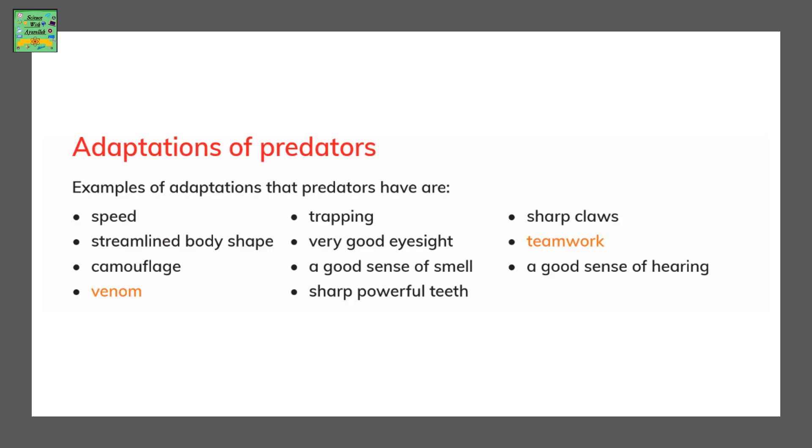There are some examples of adaptations or qualities in predators. For example, it could be speed, trapping, sharp claws, streamlined body shape, very good eyesight, teamwork, camouflage, a good sense of smell, a good sense of hearing, venom, or sharp powerful teeth.